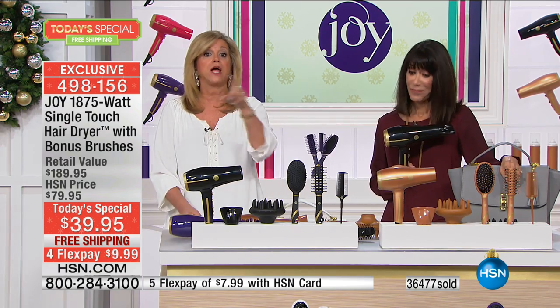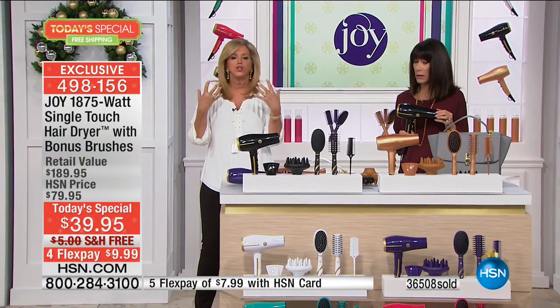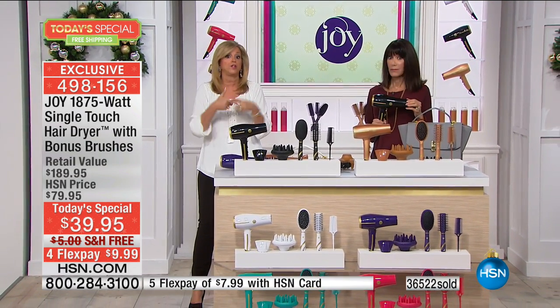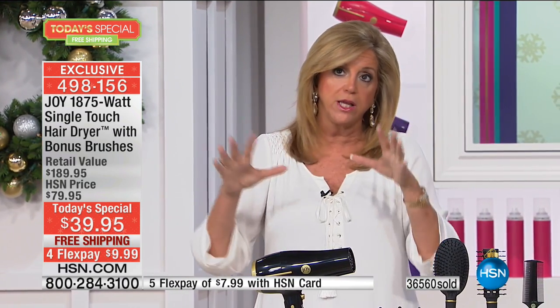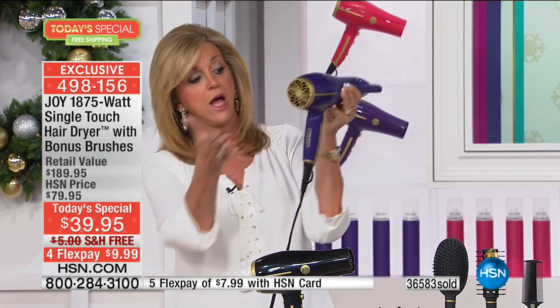That will not happen to you with this. We are on fire with thousands spoken for - up to 1,000 people joining us. The question should not be 'should I?' - it should be 'how many do you want?' When you can buy four of these exclusive configurations for the retail price of one - the dryer alone is a $189 dryer. You're getting technology that no one else has, and the best part is how easy it is.